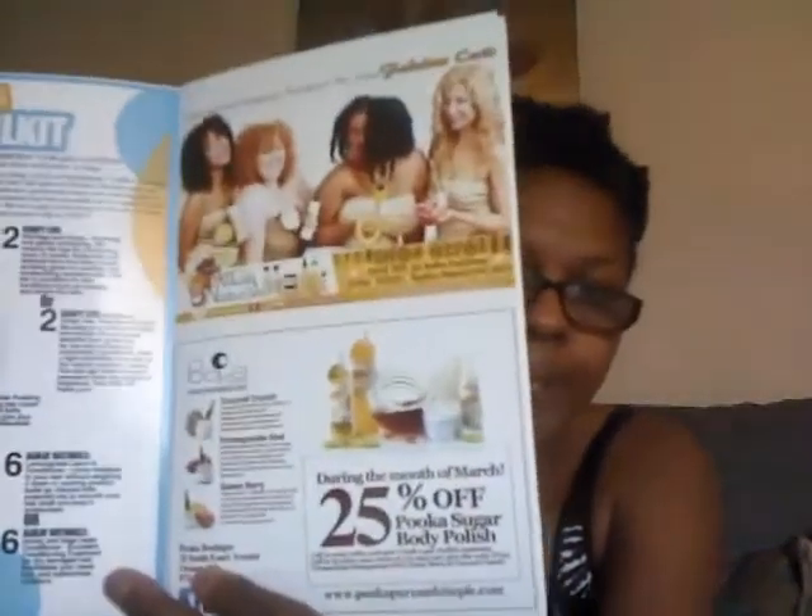And my fave — Luca, right there, 25% off! The sugar body polish — y'all know I have a review for that. My fave. Guava. The best.